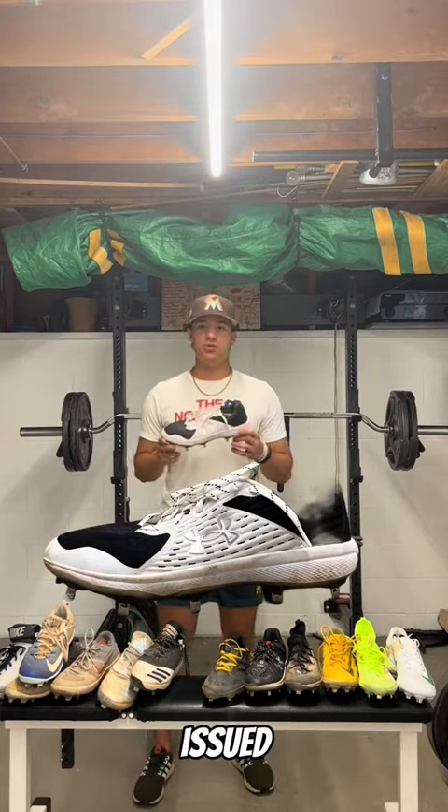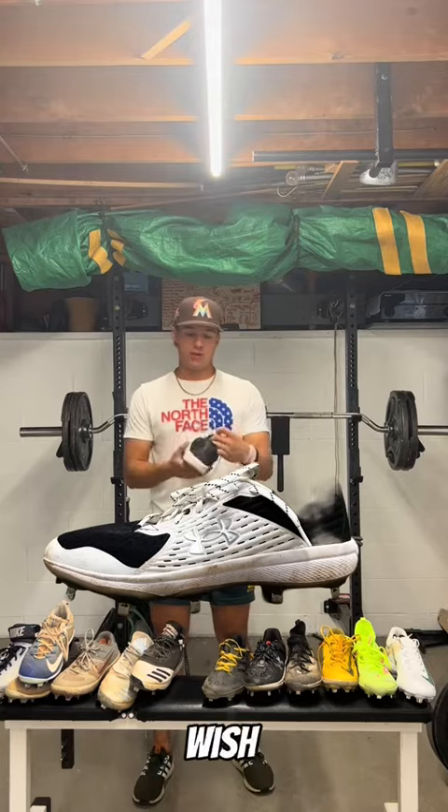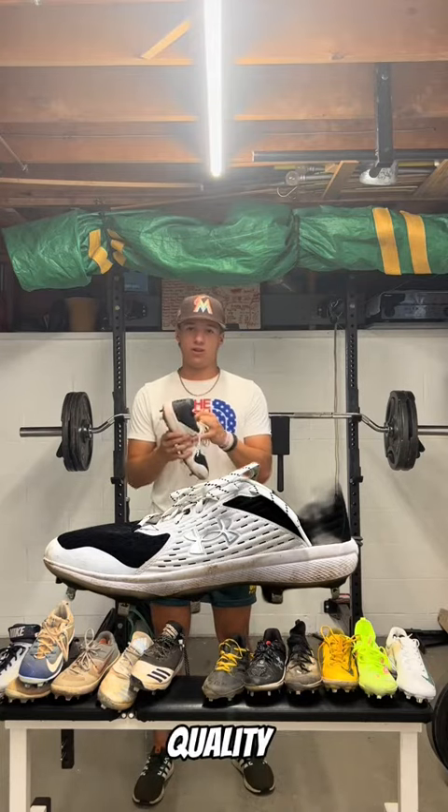We got these Under Armors — not my favorite cleat. We got these as team-issued and had to wear them for some games. I wish that they were a little bit more high quality. They're not the best support.